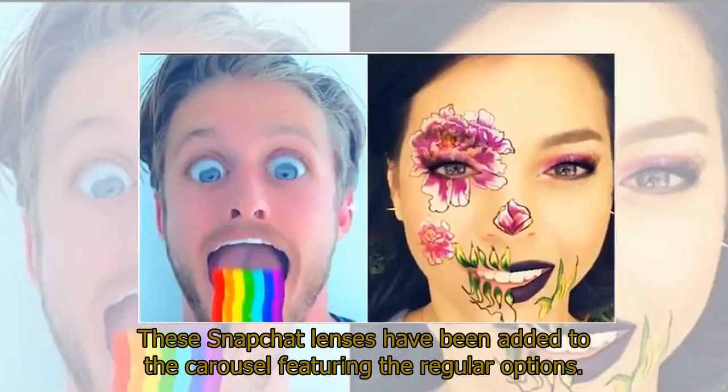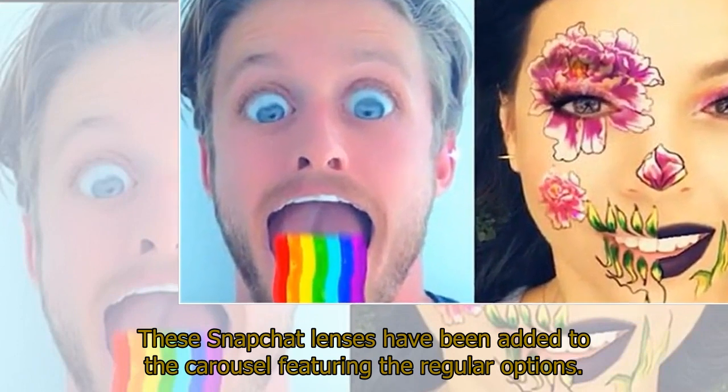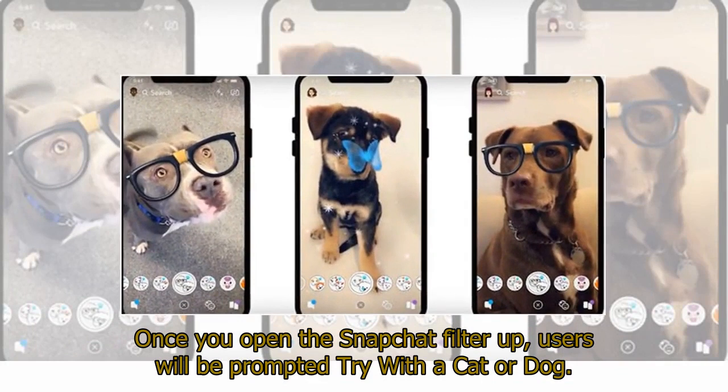These Snapchat lenses have been added to the carousel featuring the regular options. Once you open the Snapchat filter up, users will be prompted to try it with a cat or dog.